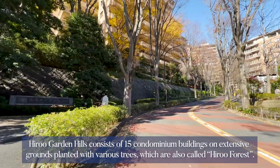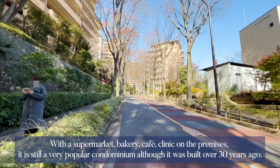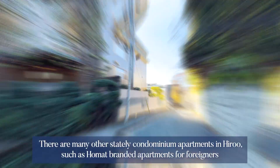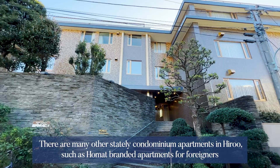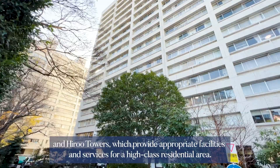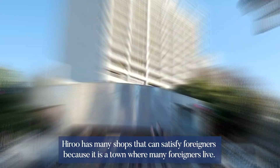Hiroo Garden Hills consists of 15 condominium buildings on extensive grounds planted with various trees, also called Hiroo Forest. With a supermarket, bakery, cafe, and clinic on the premises, it is still a very popular condominium although it was built over 30 years ago. There are many other stately condominium apartments in Hiroo, such as home app branded apartments for foreigners and Hiroo Towers, which provide appropriate facilities and services for a high-class residential area.